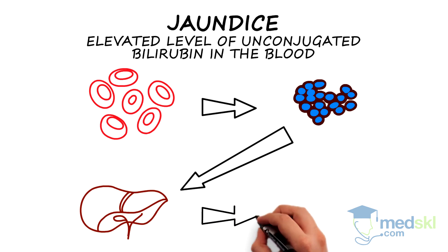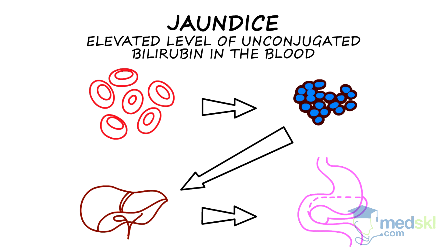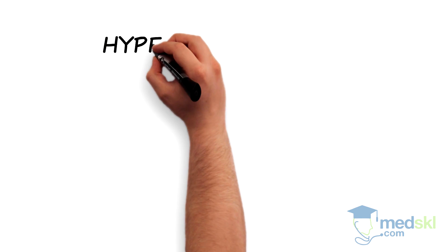Conjugated bilirubin is subsequently excreted into the GI tract through the bile duct and leaves the body through newborn stool. Problems in any of these steps can cause hyperbilirubinemia.